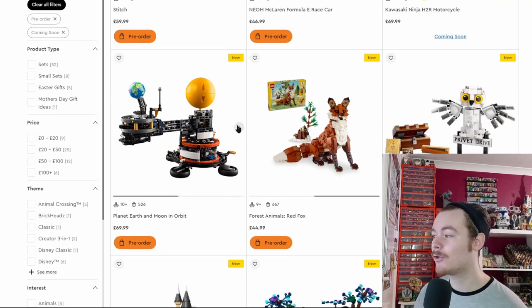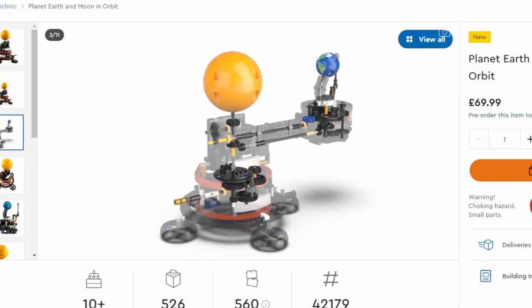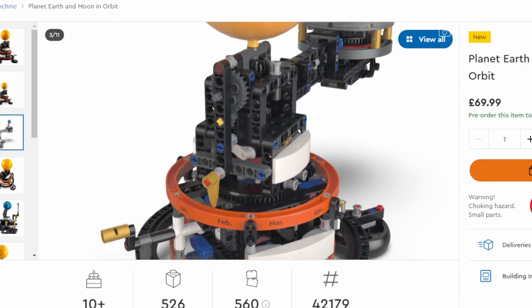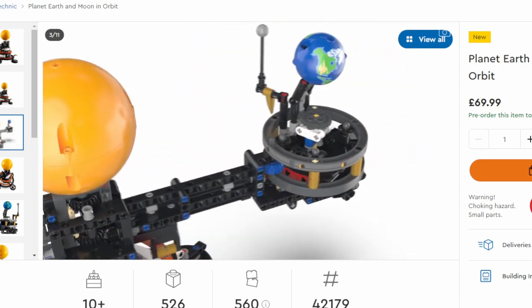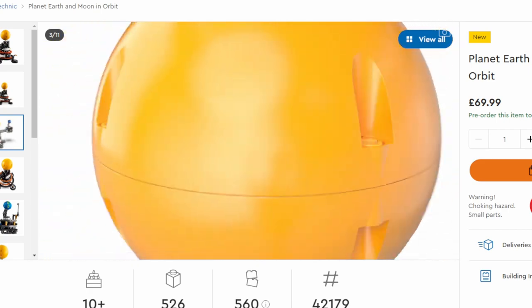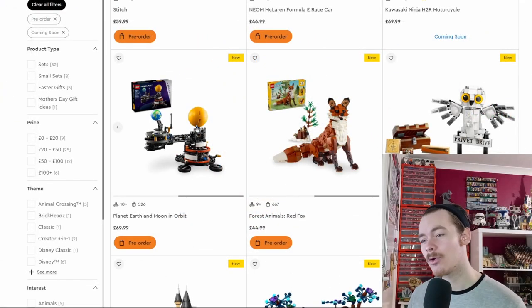We've also got the Solar System, which LEGO posted a spinning clip of — it looks amazing. The Earth spins around the sun with the moon spinning around Earth, giving a great example for kids of how the solar system works. It's the second time we've had this model; there was a similar Galileo gift with purchase a while back.